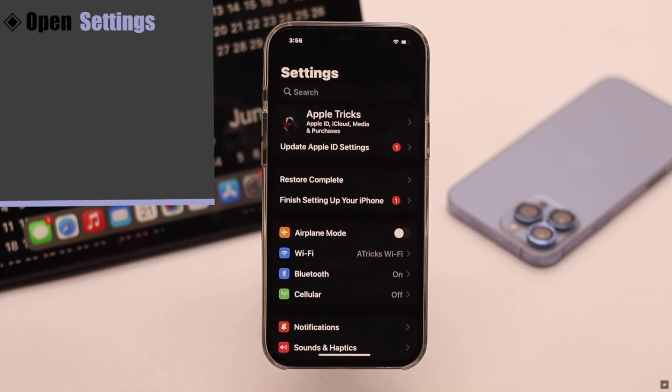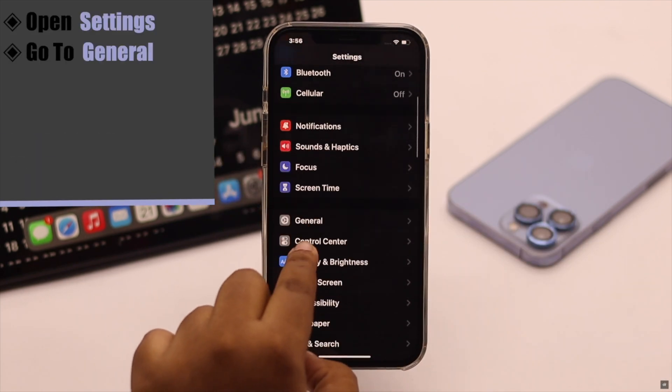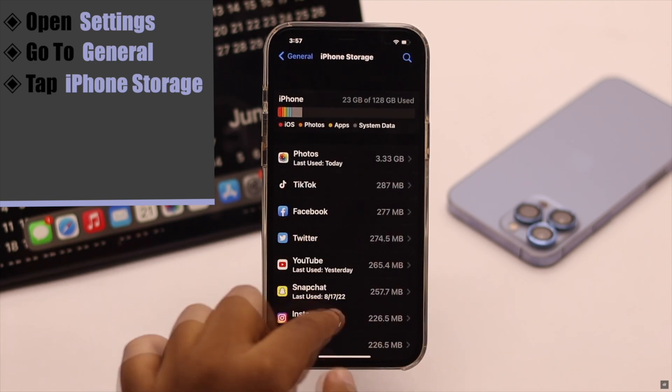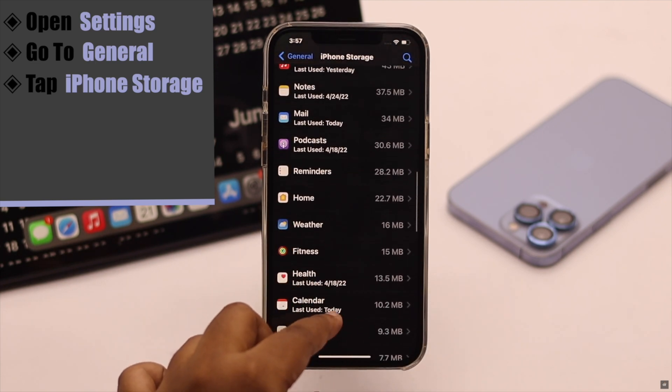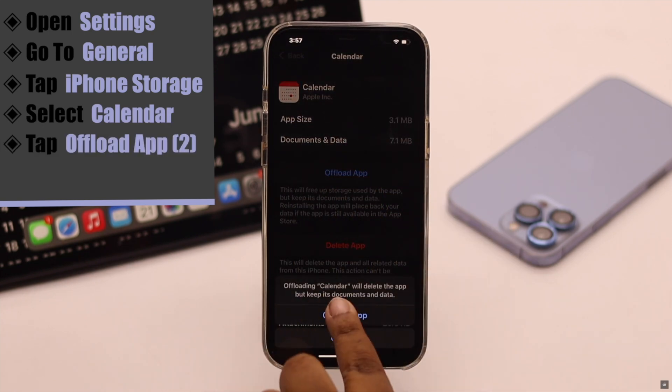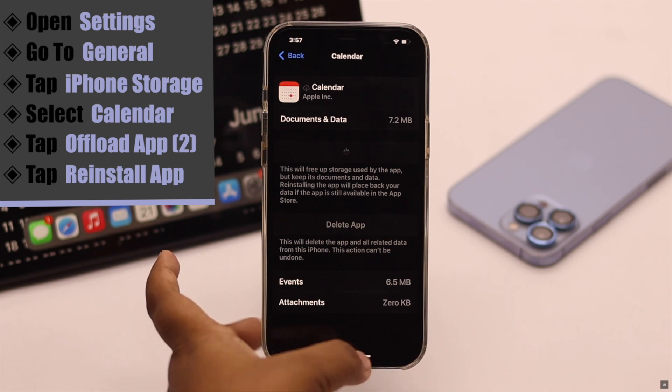You need to clear the cache. Open Settings, go to General, tap iPhone Storage, scroll down, and select Calendar. Tap Offload App, then tap Offload App again to confirm. Now reinstall the calendar app.